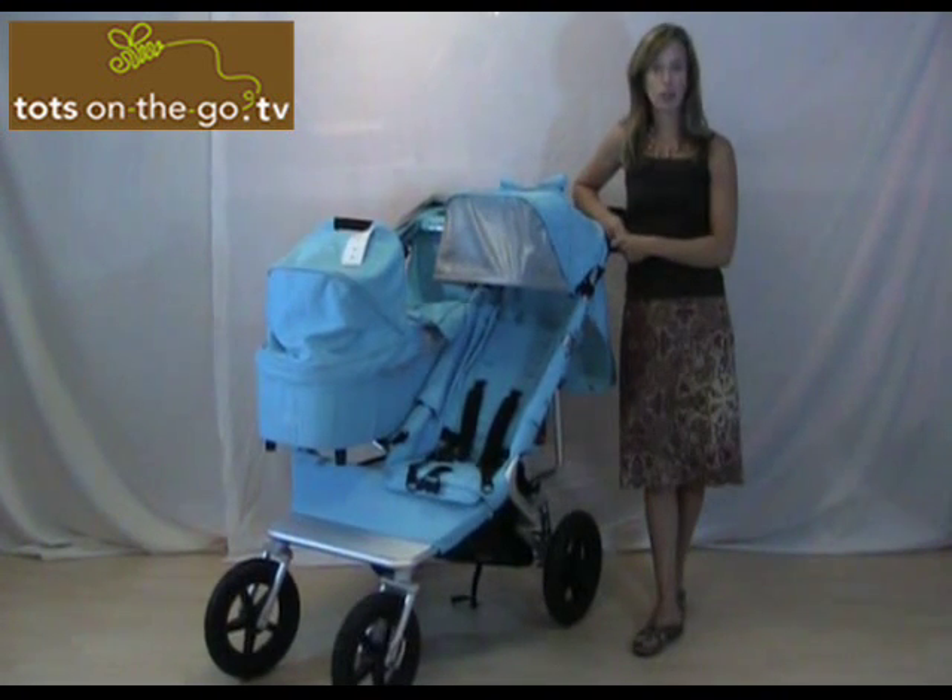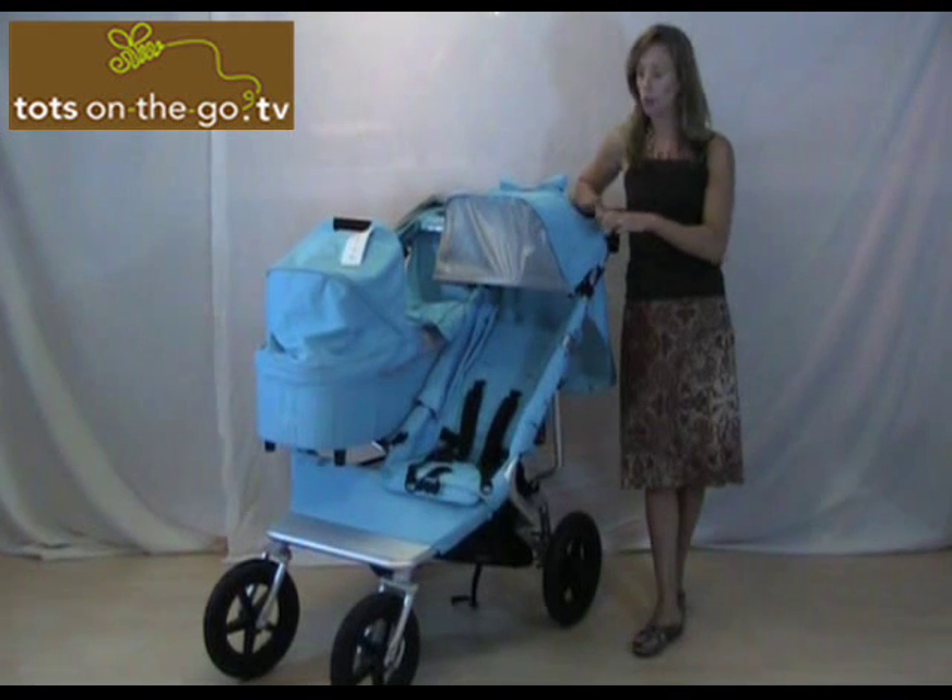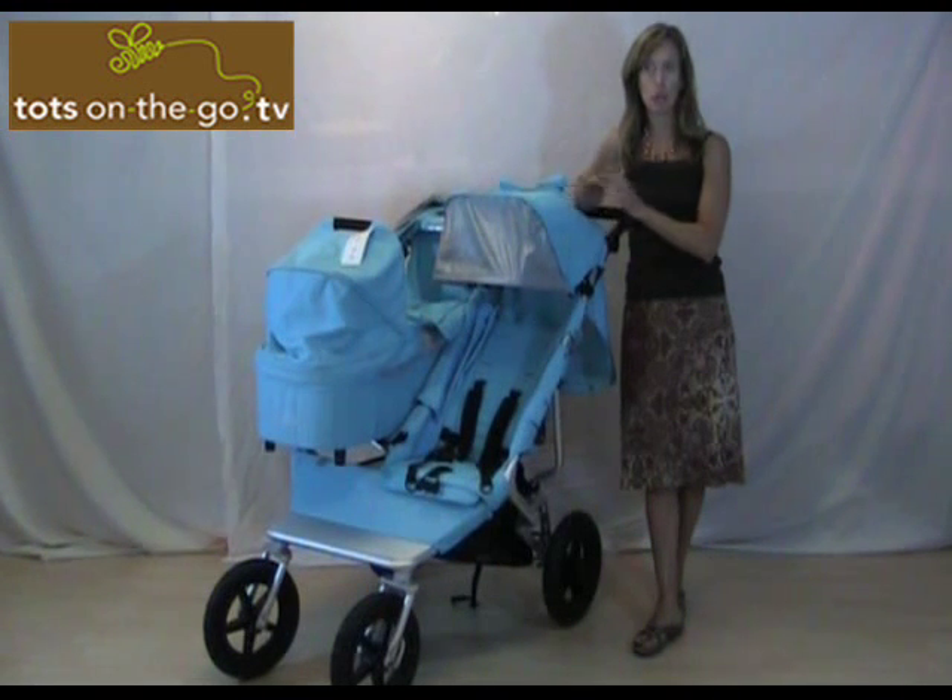This is the EasyWalker Duo. This is the upgraded version of the Duo Walker, and the Duo is now shipping out in most of the colors.